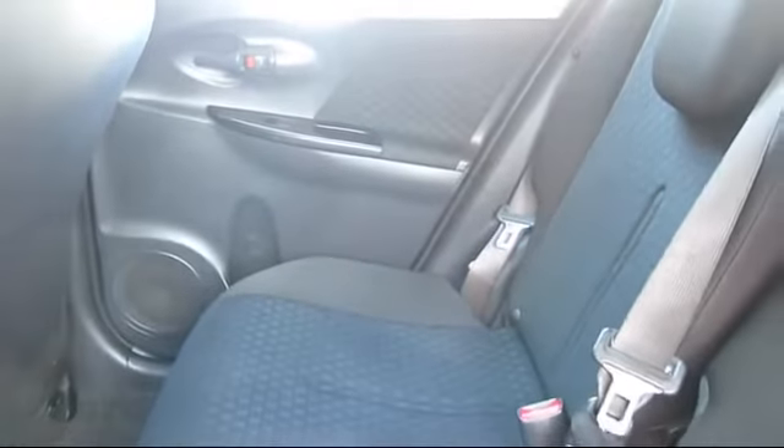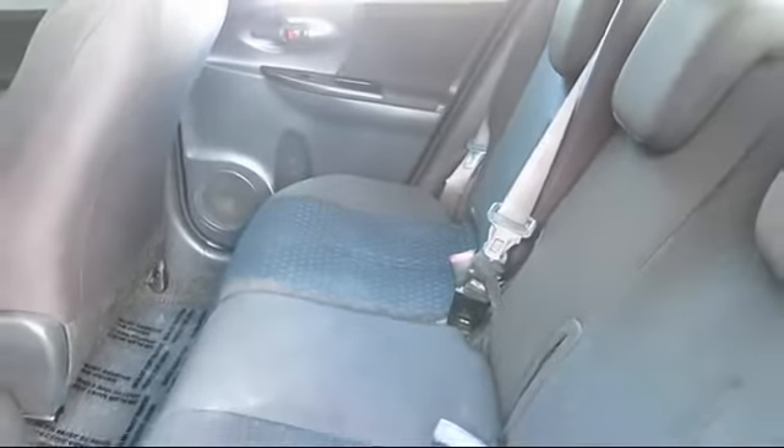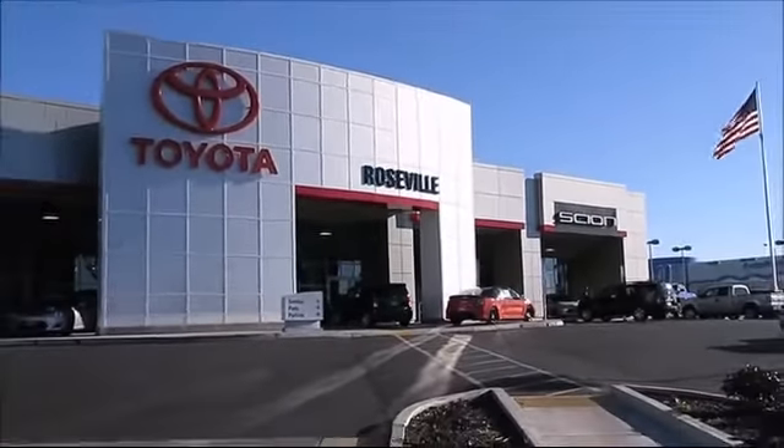Roseville Toyota is the number one volume Toyota certified dealer in Northern California. Give us a call or stop by. We're located at 700 Auto Mall Drive in the Roseville Auto Mall.